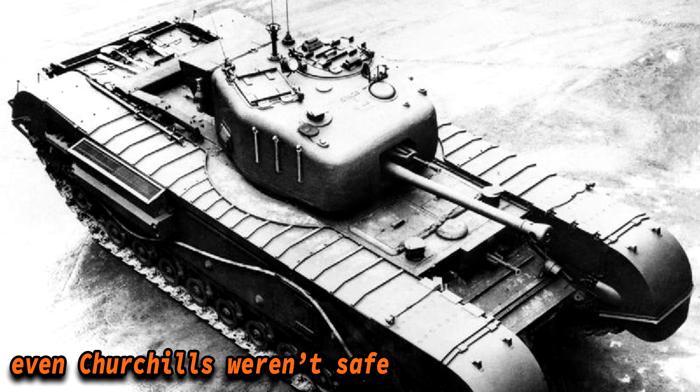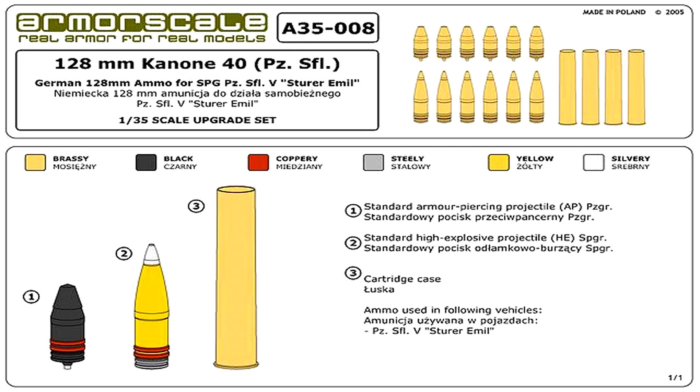However, it's worth mentioning that it was never meant as an anti-tank gun, but more as an anti-fortification gun. Its ammunition consisted of only 15 rounds — 8 were armor-piercing and 7 were high-explosive rounds. These were housed in special racks on the side of the fighting compartment. This is far below average.